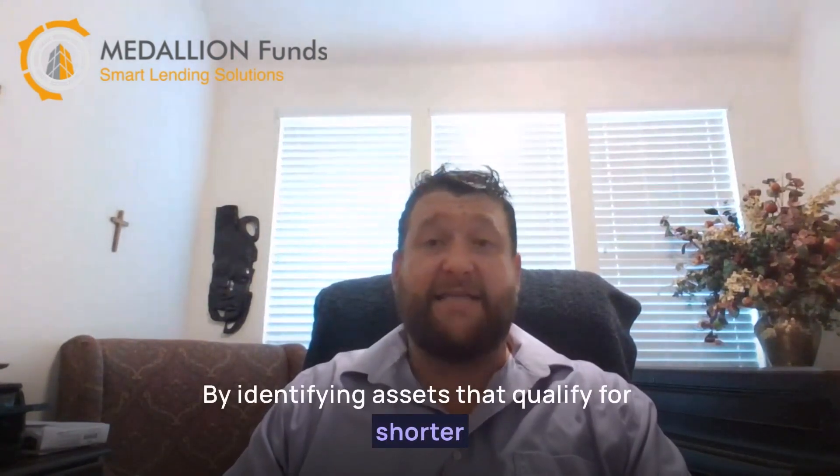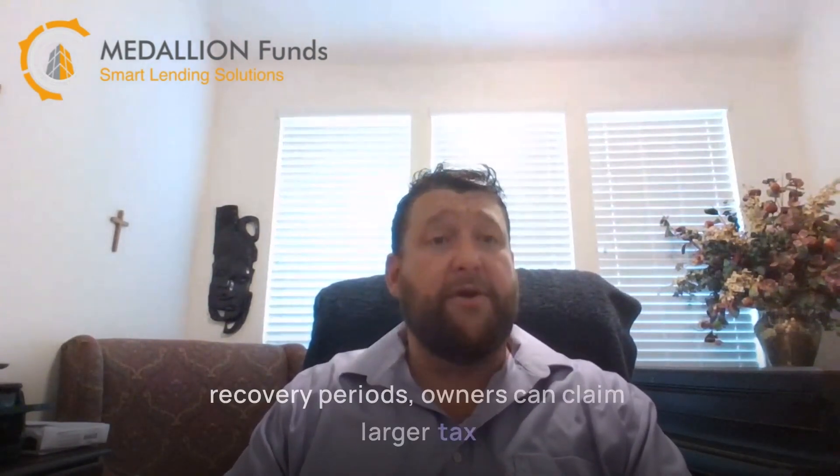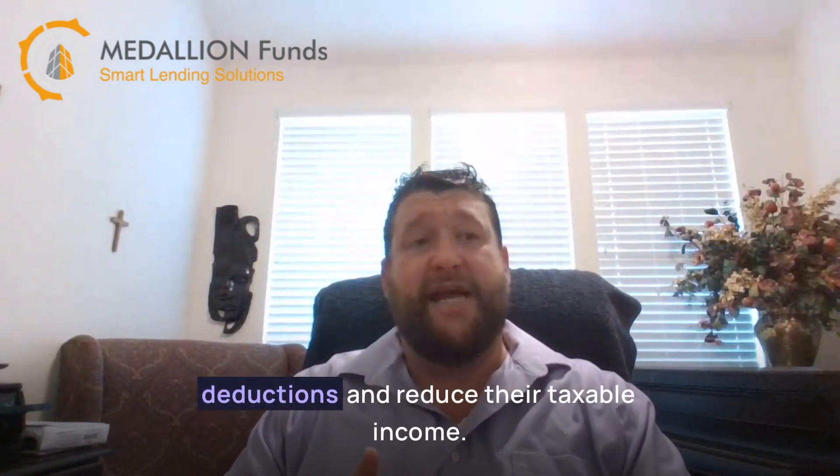By identifying assets that qualify for shorter recovery periods, owners can claim larger tax deductions and reduce their taxable income.